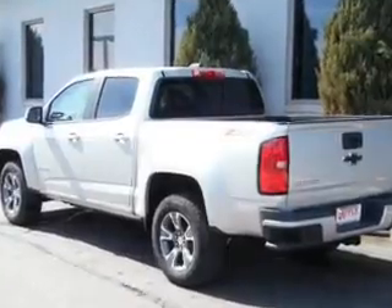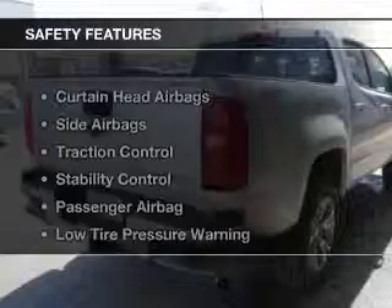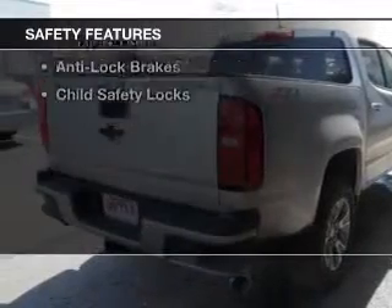Additional features include remote start, steering wheel controls, a premium sound system, and alloy rims. Safety was made a priority with these features.